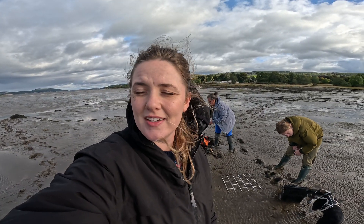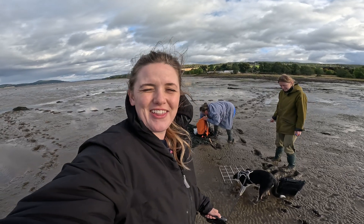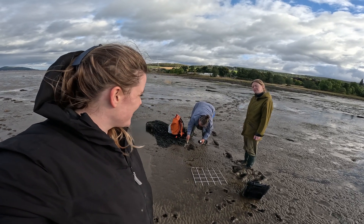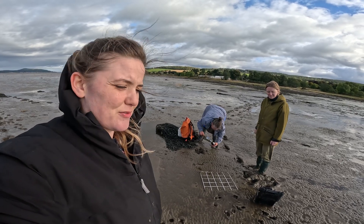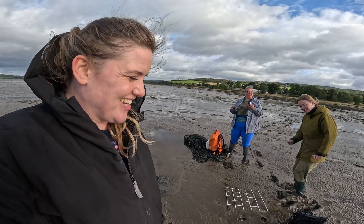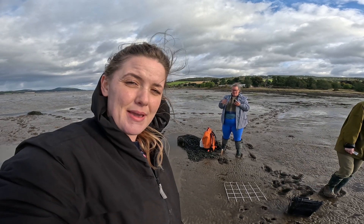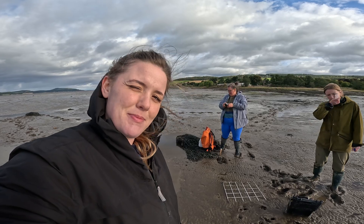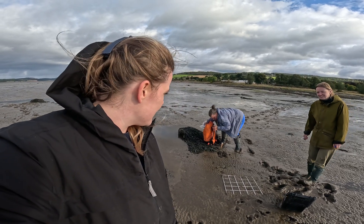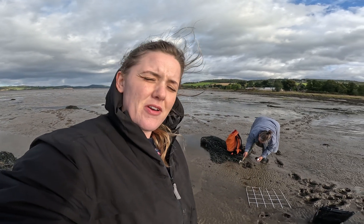We're now at a site to the west of Merkinch Local Nature Reserve — Lentrum, in the Beauly Firth — just wrapping up sediment sampling works with our final sample. Correct me if I'm wrong, Emily, but we've taken 60 particle size distribution samples and 30 chemical suite samples. So that's 90 samples in all throughout the Cromarty, Beauly, and Inverness Firths at different locations. Now this last batch we're just going to package up and take it to the distributor where it's going to get sent off.